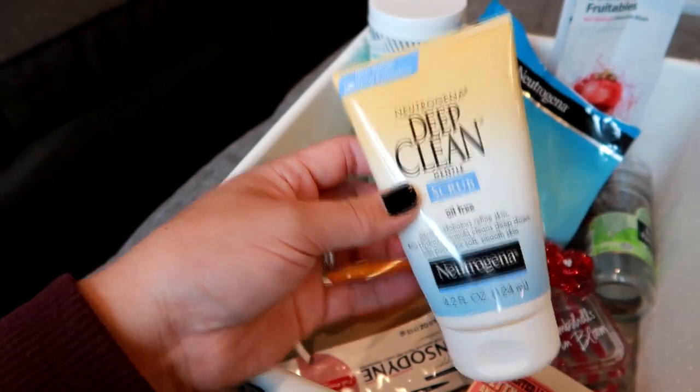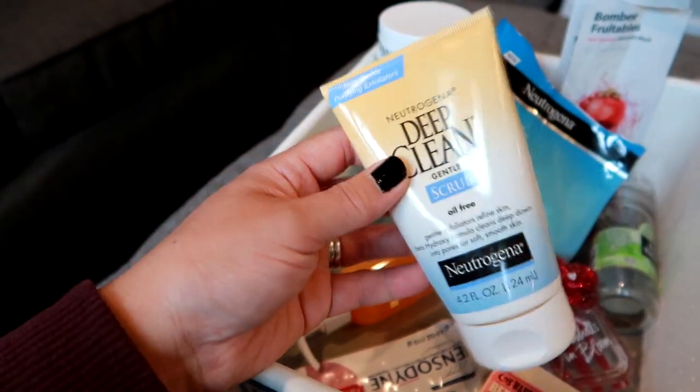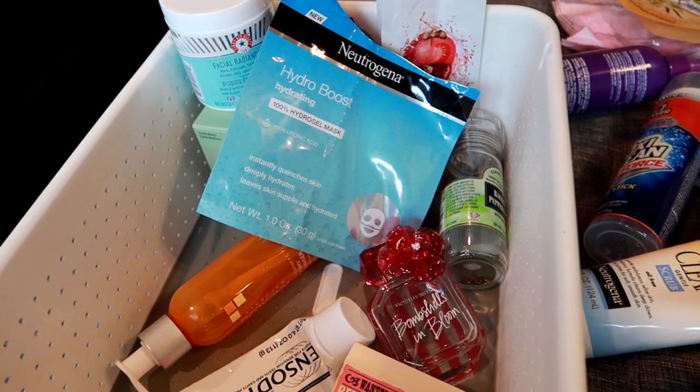Next is a Neutrogena Deep Clean Gentle Scrub — this was in our shower that my husband and I both used. I remember it just being kind of okay. I wouldn't particularly purchase this one; it just seemed kind of subpar, though it wasn't bad by any means.